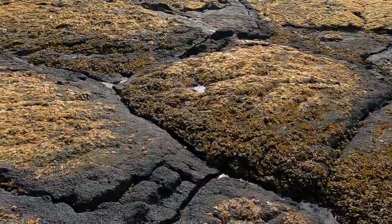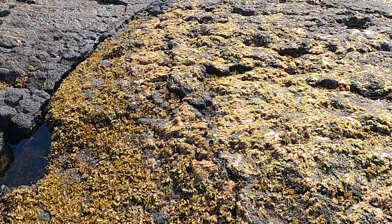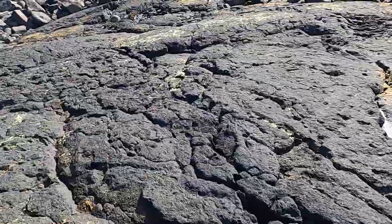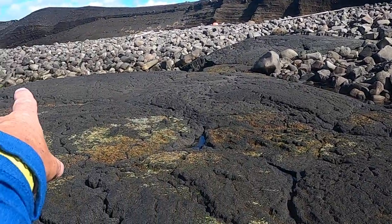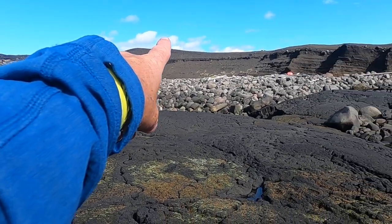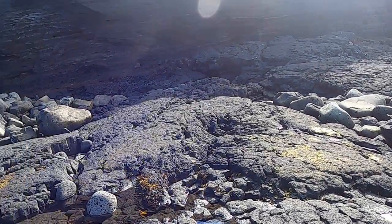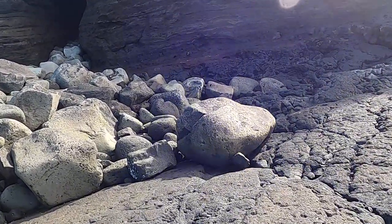We've got this pahoehoe lava flow here. These are from a very active erupted period called the Reykjavik Fires, from about 1,200 or so years ago. We're going to work our way up into these cliffs because from about this point here, working back to the east, we have bedded volcanic material — it's layered. Let's get up in the shade and take a good look at it.